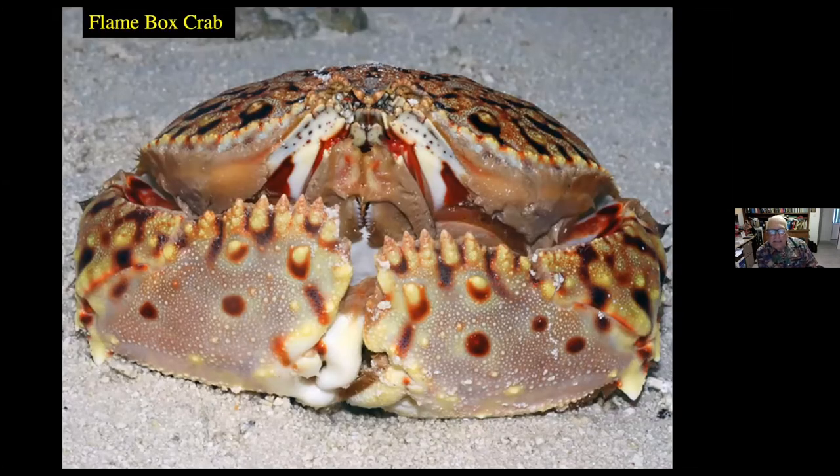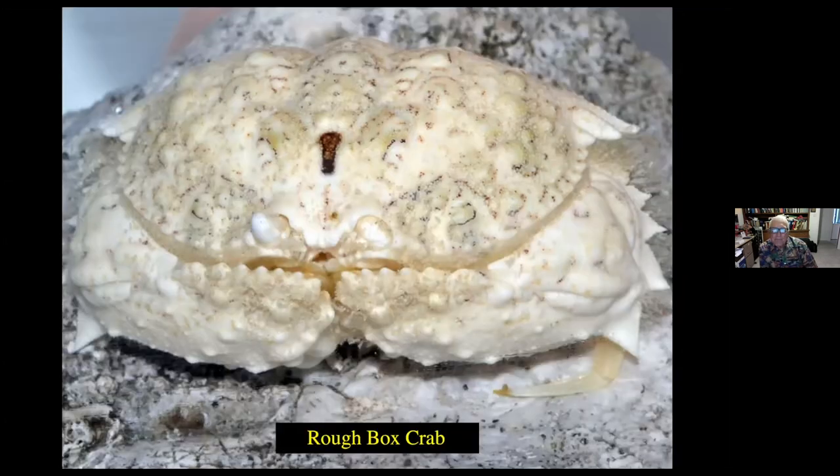Here we have the flame box crab. This particular species is colorful, found on sand flats, and one that we used to find quite frequently in Chub Cay in the Bahamas. And here's another rough box crab — this particular species is almost white in coloration. If you note, it has little leaf-like extensions to the edge of the claw and along the sides. There are also some at the top of the carapace. If you look at that little black dot on the crab, lower to that are the two eyes of this particular box crab.